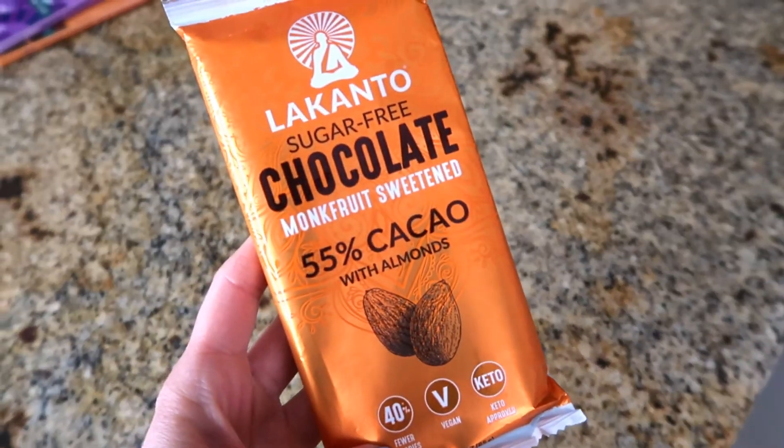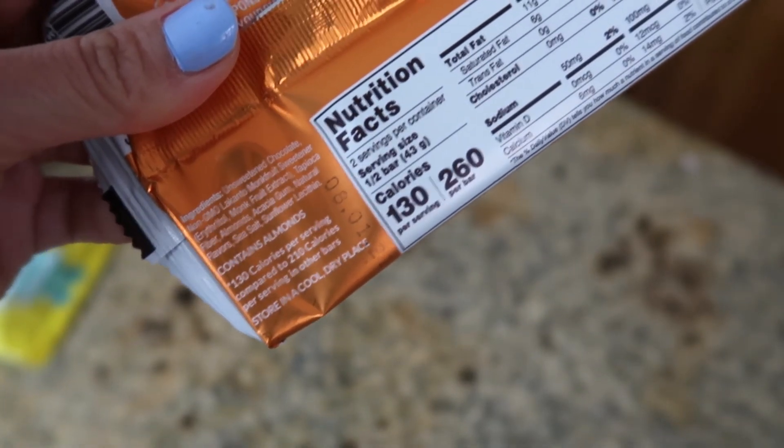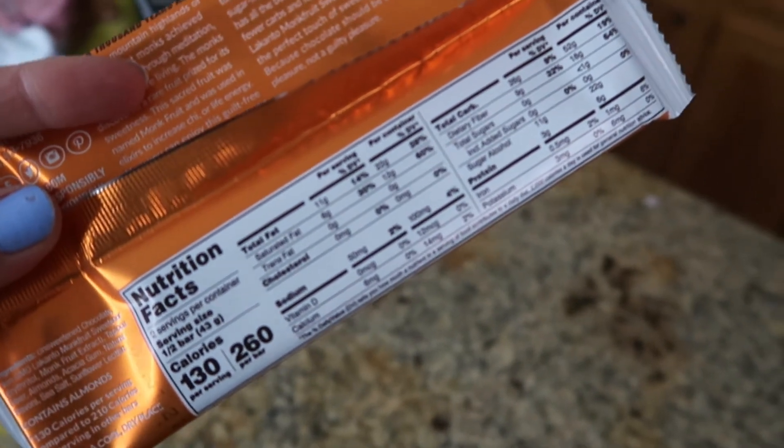This next one is pretty interesting — it's cacao with almonds, and it's sweetened with monk fruit. Let's give it a taste. Mmm! It has more of a bitter, raw chocolate taste to it. It is sweet. Lillies feels more like typical chocolate. This one, you can really taste the cacao and it's just bitter. I like it.